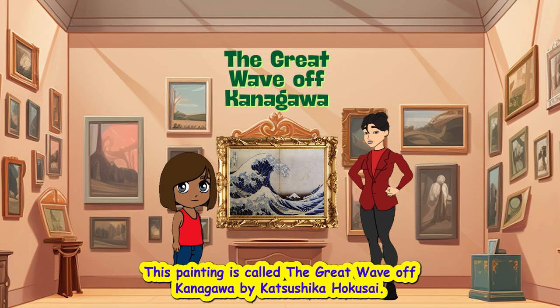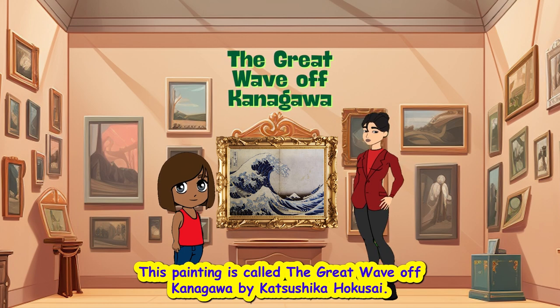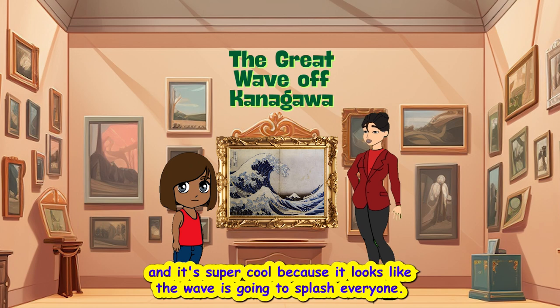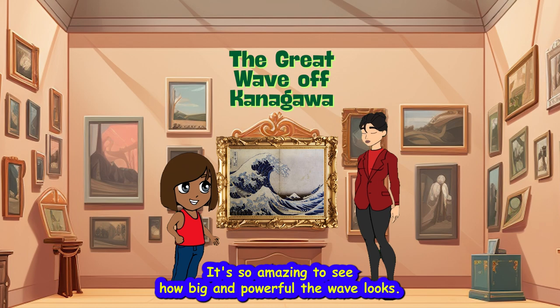This painting is called The Great Wave Off Kanagawa by Katsushika Hokusai. It shows a giant wave near some boats, and it's super cool because it looks like the wave is going to splash everyone. It's so amazing to see how big and powerful the wave looks.